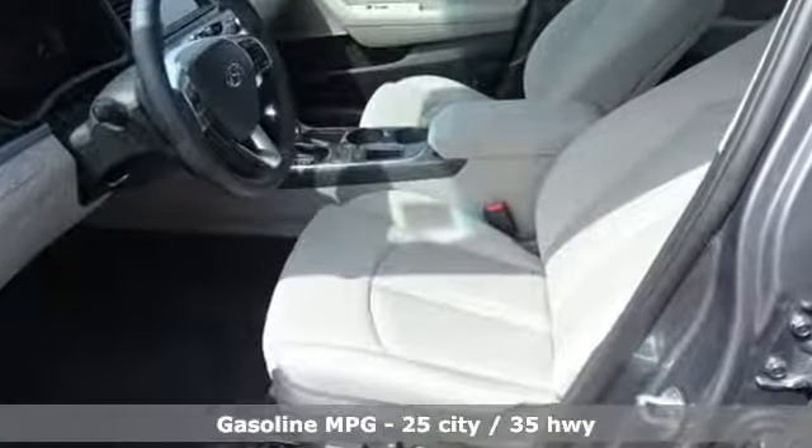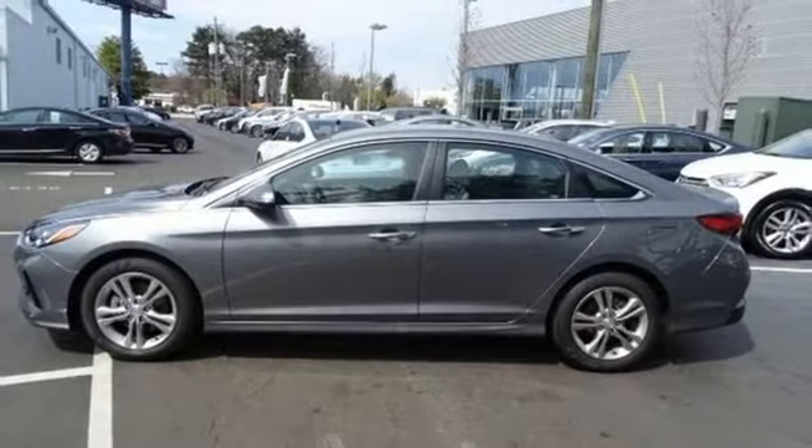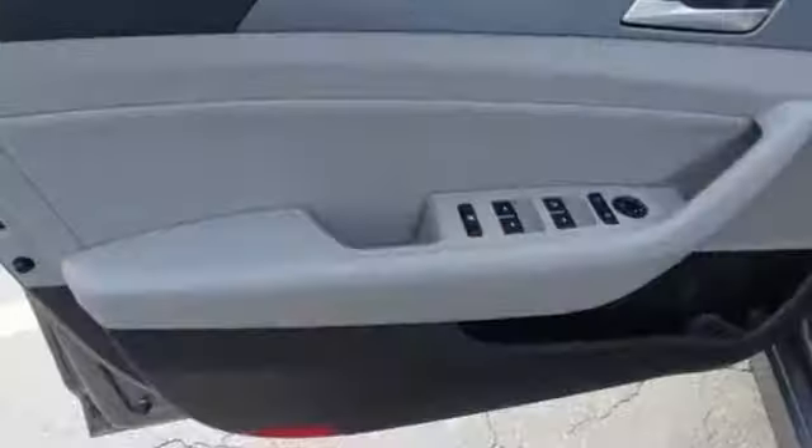Voice activation, Apple CarPlay and Android Auto, front heated bucket seats, driver and passenger front and seat-mounted airbags, doors and push button start proximity key, front driver and passenger heated seat back.